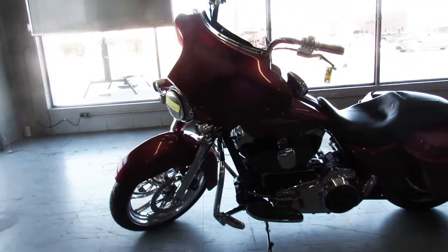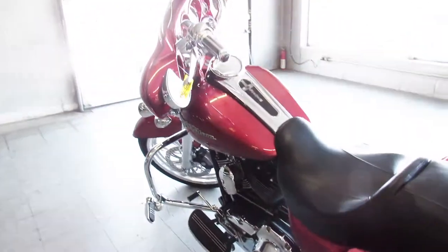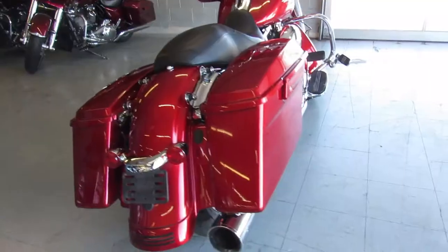21 inch custom mag wheel, chrome front end, chrome switch housings, chrome levers, Vansant Heinz exhaust and intake on this one guys. Tons of chrome, done right, just serviced at the dealership — crank up the tunes and roll.